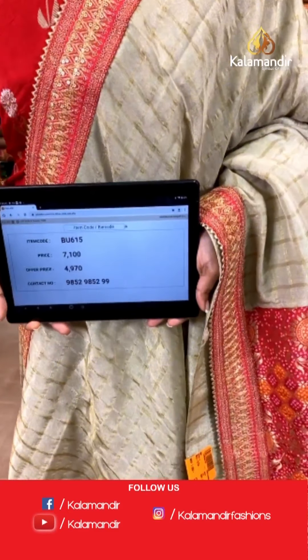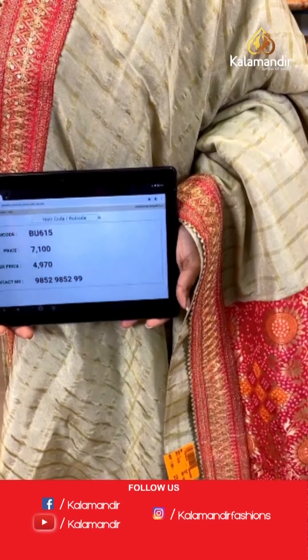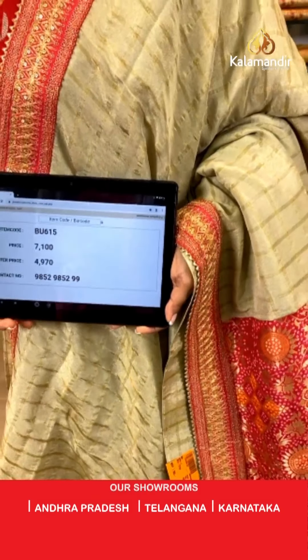Saree code is BU615, actual price is 7,100 and offer price is 4,970 rupees. To place an order for this saree, take a screenshot and send it to our WhatsApp number 9852985299.